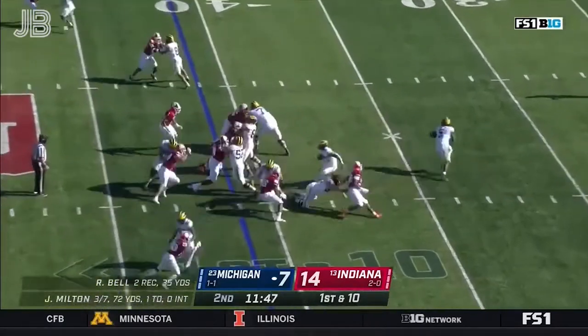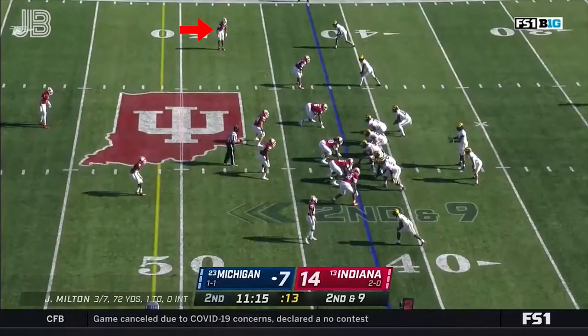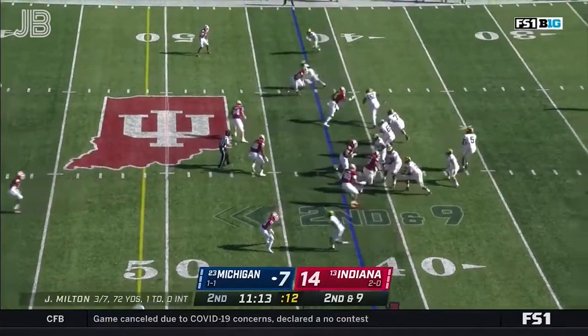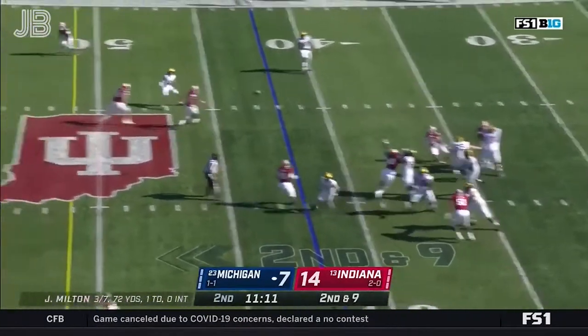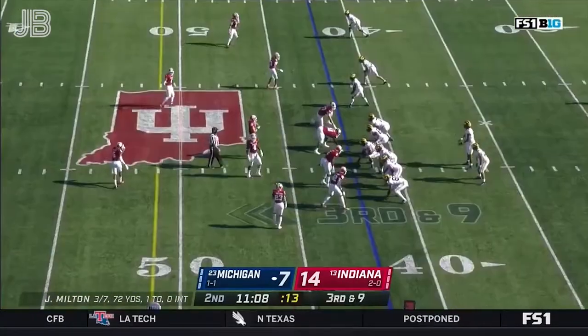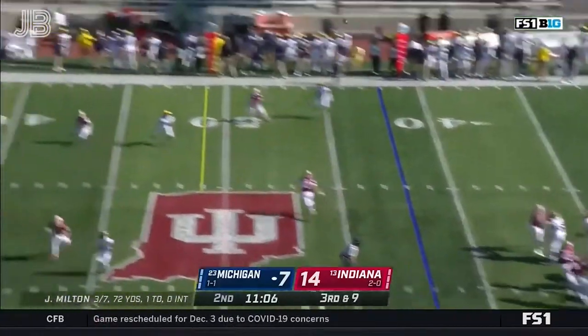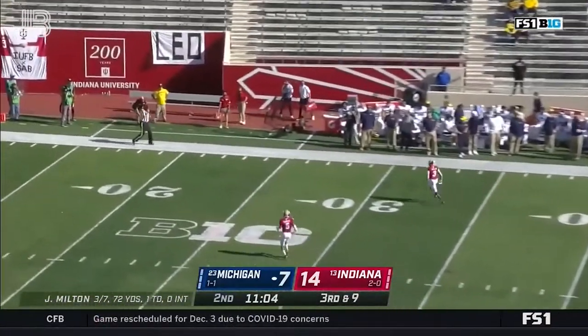First down from the 41. It is Haskins again with nowhere to go, and they know this scheme inside and out. On second and nine, facing pressure — confident throw, but off the hands of Henning. He's been working on those second-level throws. Pressure again on third down, lets it fly — nobody home, and it's fourth down.